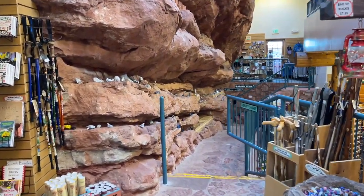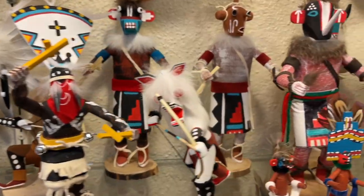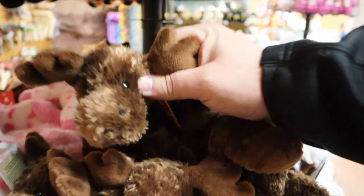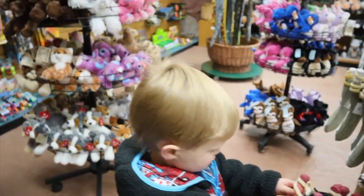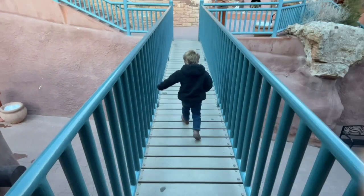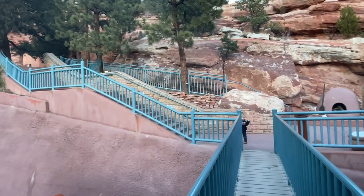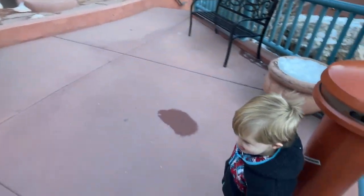The facility has expanded to include a large souvenir shop, which offers a wide variety of Native American pottery, jewelry, artifacts, and toys. We found the kids' area of the store. I didn't think we were getting out of here without a stuffy — and as I thought, we weren't going to get out without buying one.